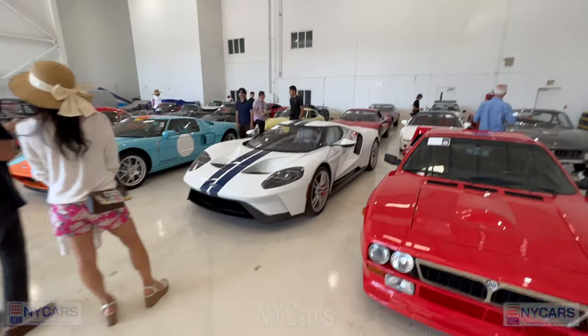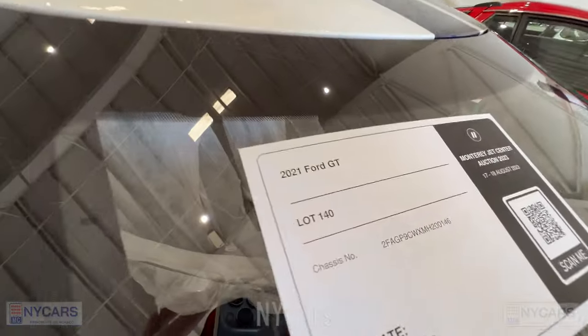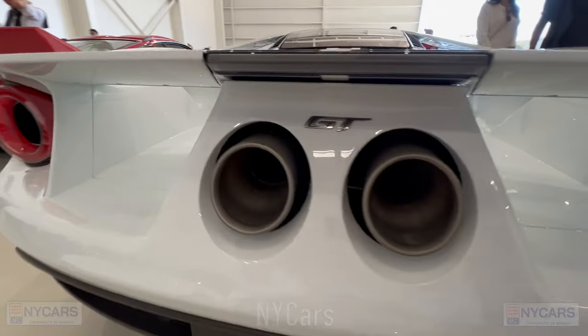We have another lovely Ford GT here — 2021 Ford GT, estimated price $900,000 to $1.1 million. Beautiful car with an Akrapovic exhaust at the back.